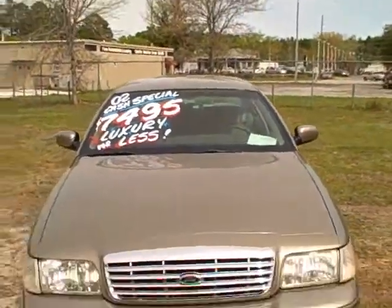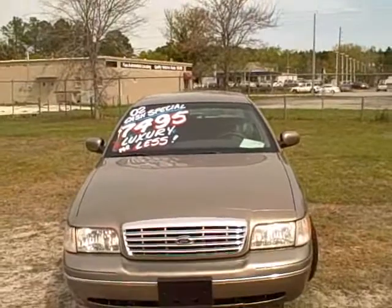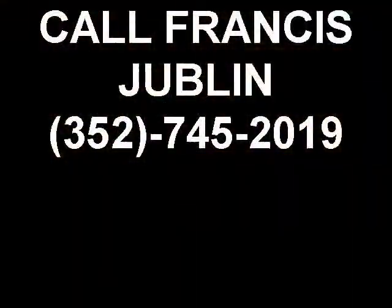Give me a call. This is Francis with First Place. 745-2019 is my cell phone. Thank you for watching.